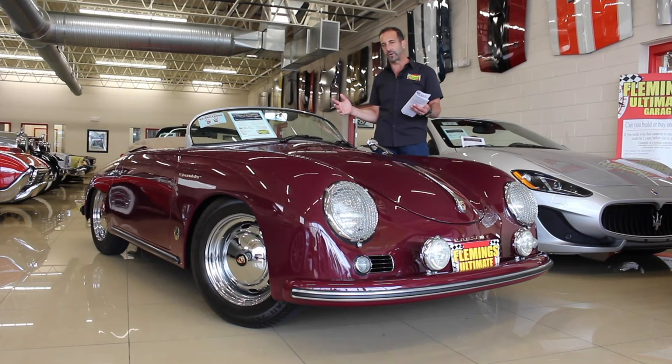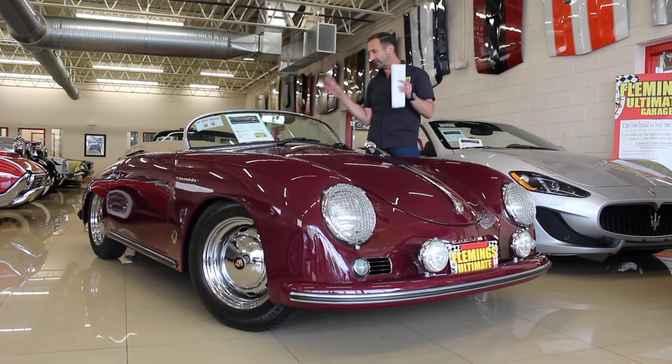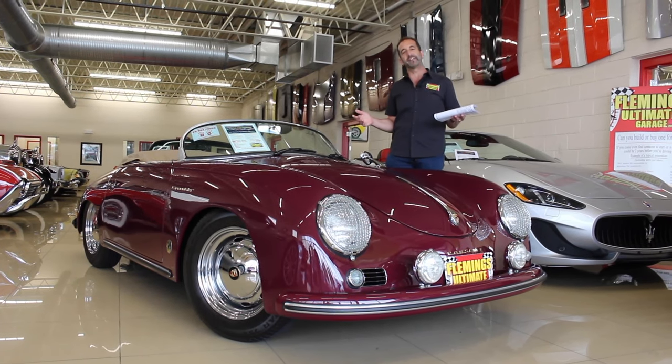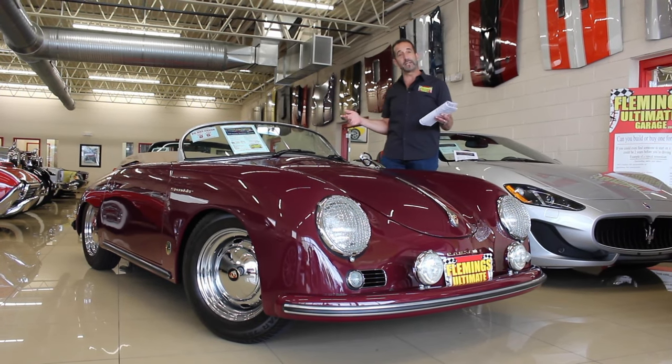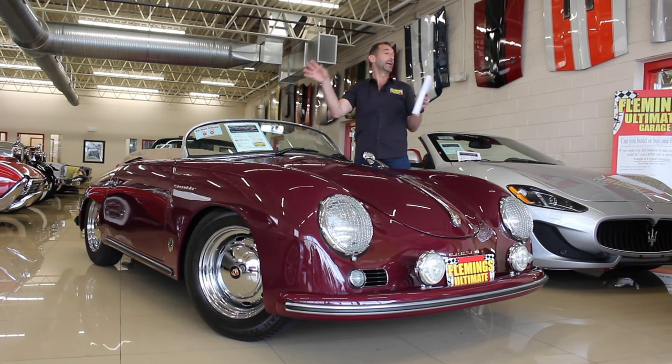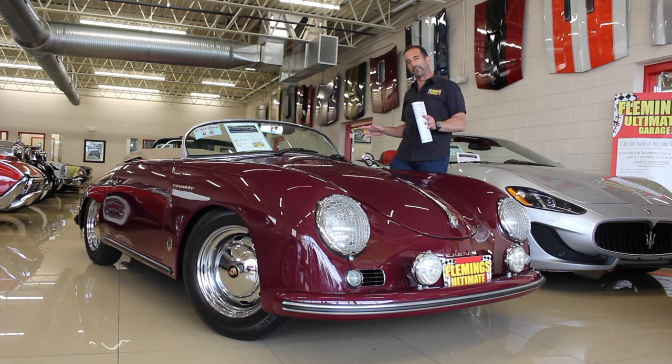Imagine going someplace in this car. Some of these cars now, in this version, have crested the $250,000 mark. Are you driving your $250,000, 60- or 70-year-old car somewhere when something could happen to it? Most people do not. They just sit on display and become part of a museum. Here's an opportunity to get something out on the road.